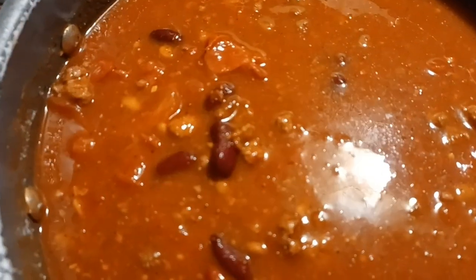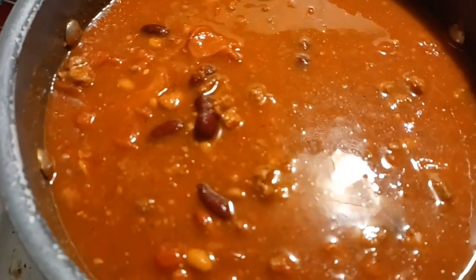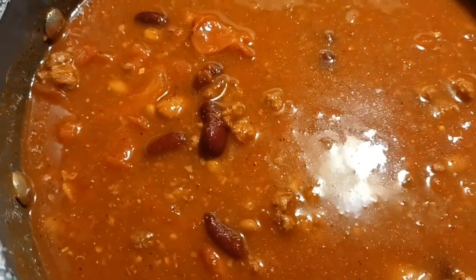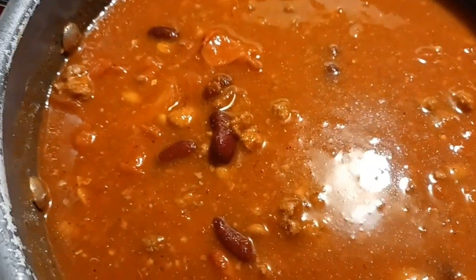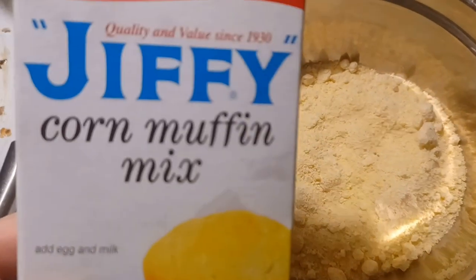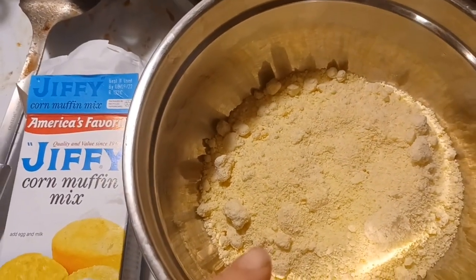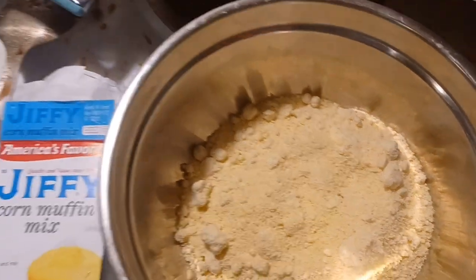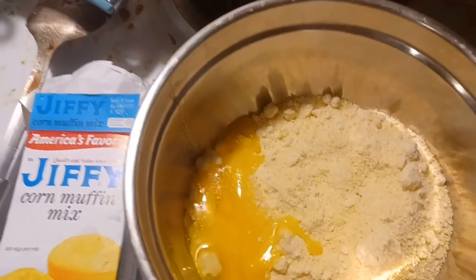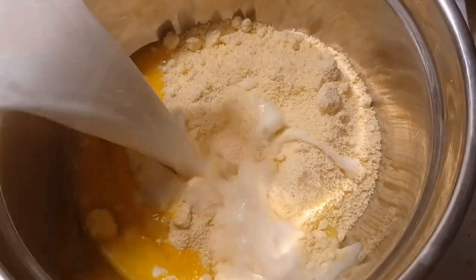For lunch and dinner I made a giant pot of chili. I just dumped in some hamburger and a mixture of beans — it was a smaller batch than the last pantry challenge. I make chili a couple times a month in the wintertime because it is so easy. With the chili we made some corn muffins from a box I had on hand. I just followed the instructions on the side — added the egg and milk and whipped it all up.